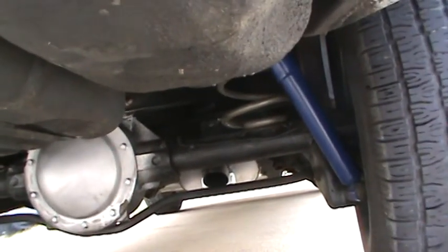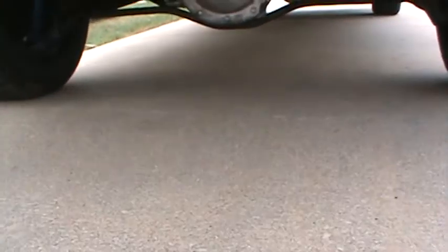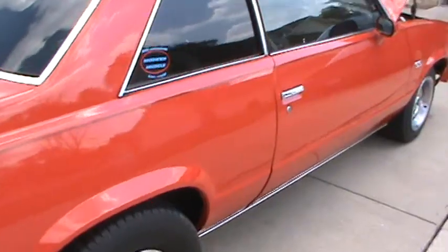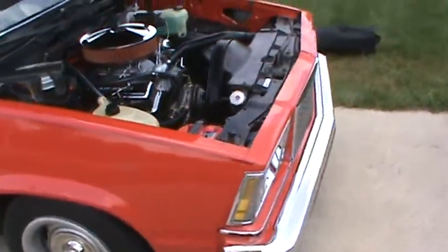So the Buick Grand National rear end — see the frame rails, unbelievable — two springs, two shocks, two brakes. That is an 8.5 inch 10-bolt out of a 1987 Grand National with a posi and 3.42 gears.